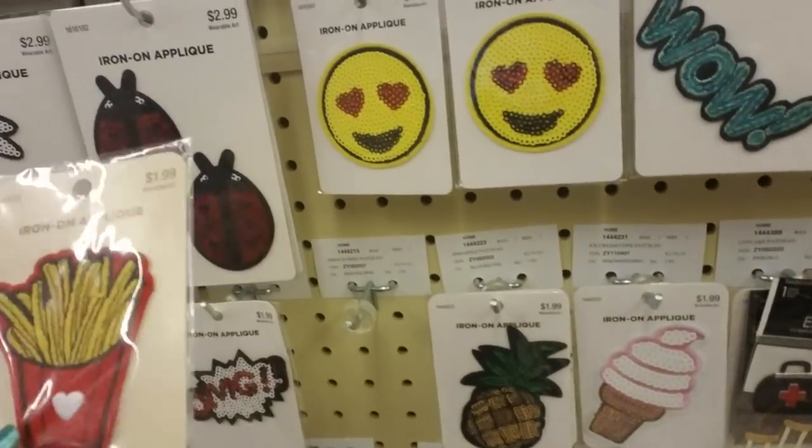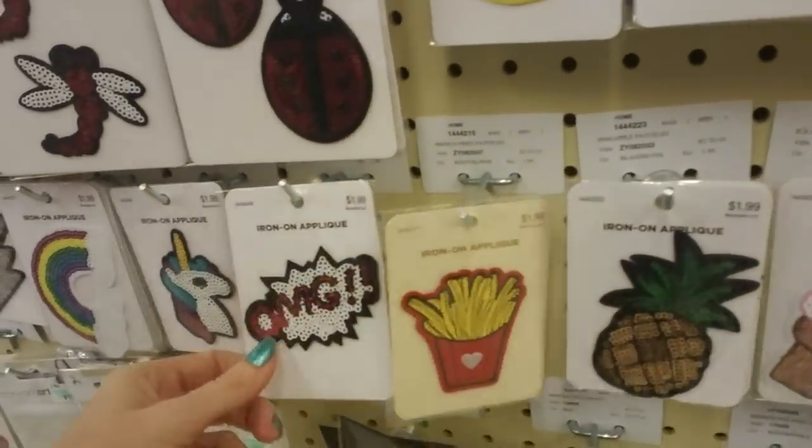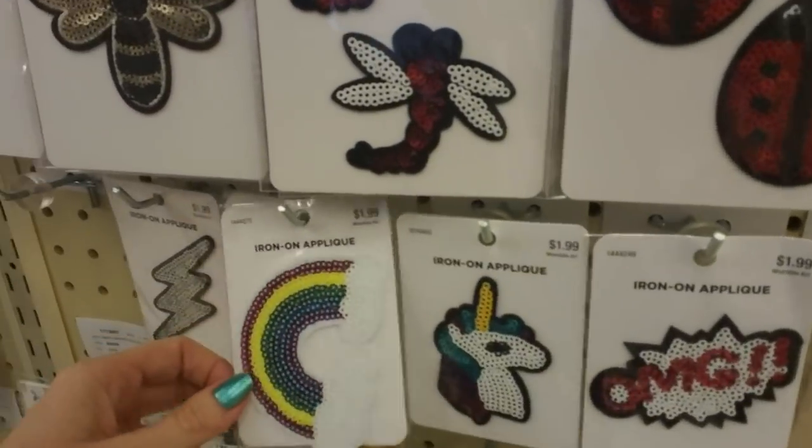You can even get an applique that looks like french fries! Oh my god, these are all iron-ons. That unicorn's cool — you could get a rainbow, a lightning bolt, a pineapple.